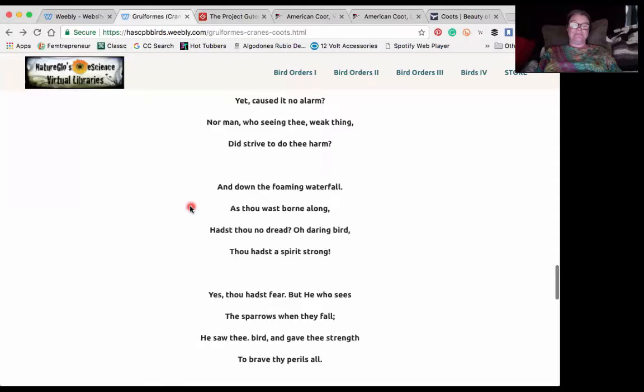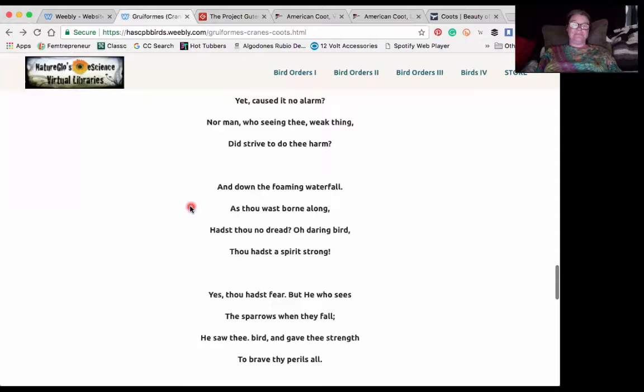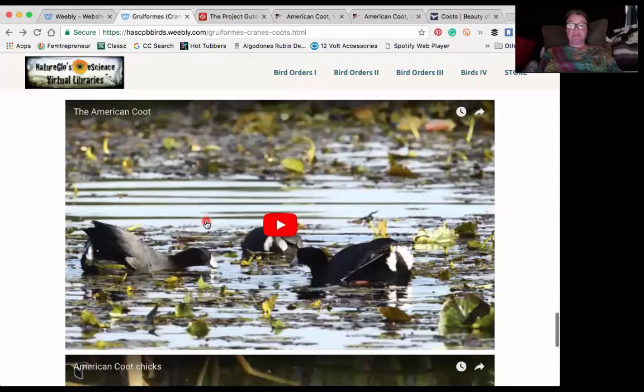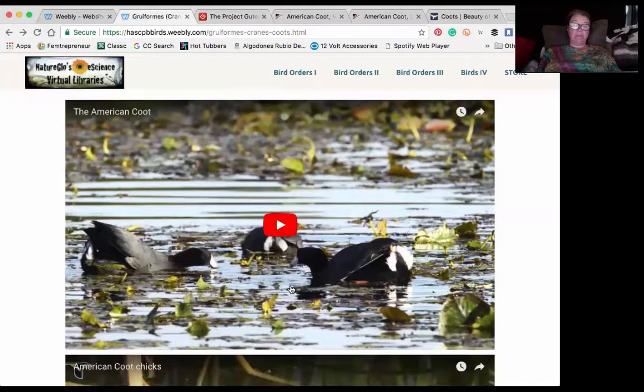So that was 'The Coot' by Mary Howitt. And then finally we come to these videos. This one's a really fantastic watch — it's called the American Coot and it takes place in Florida. Really fabulous footage that I don't have the camera capabilities at this time to capture. Really professionally done. I strongly suggest watching that.